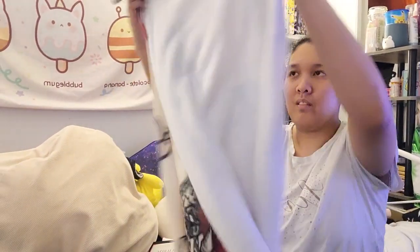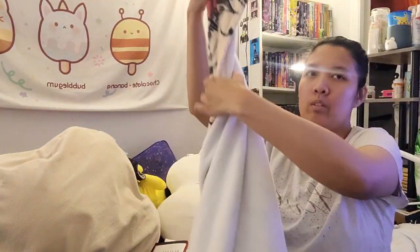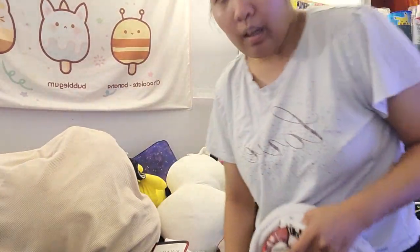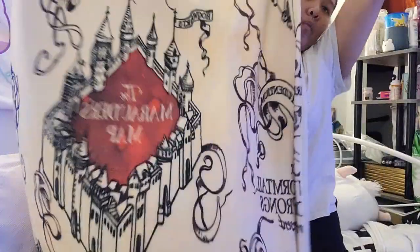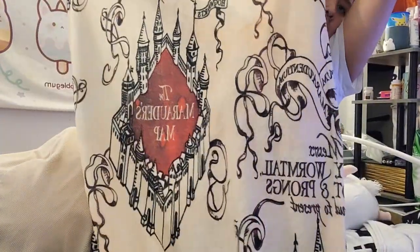My blanket hit the charger. This one's a lot smaller than hers, but I also got this one first and I want to spoil my little siblings. This is the Marauder's Map blanket.